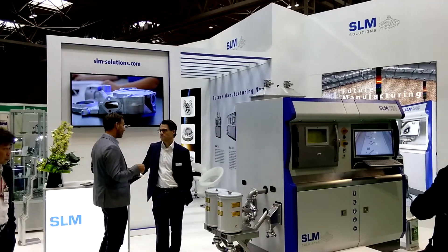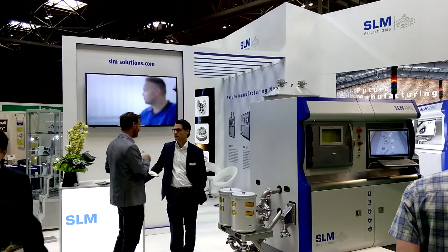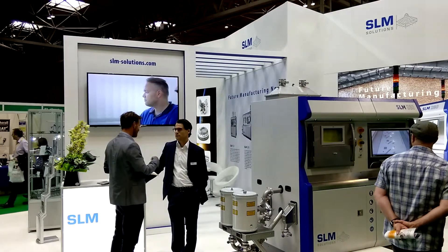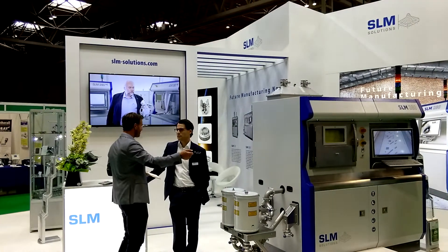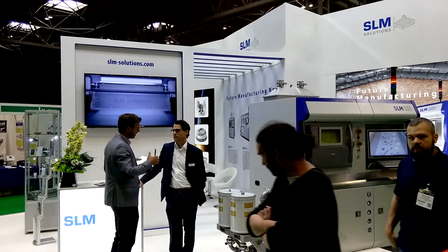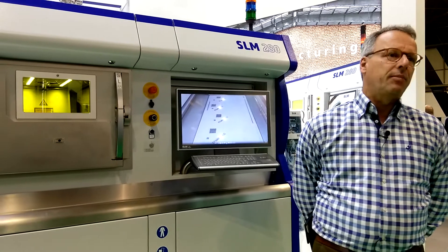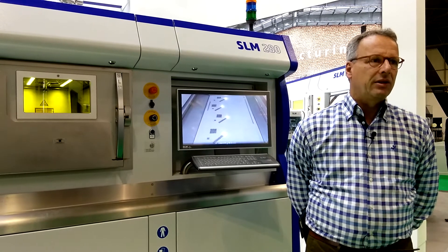What we're working on, however, is to automate the powder cycles. Years ago, we were the first company offering a closed-loop powder cycle within the machine, including sieving and recycling of the powder on an automatic scale. At Formnext, you'll see a vacuum-assisted automatic powder recycling and sieving system.